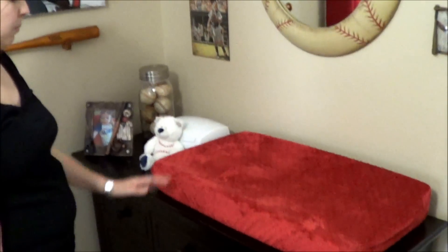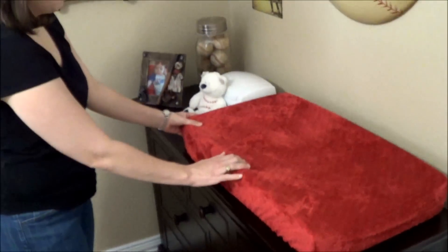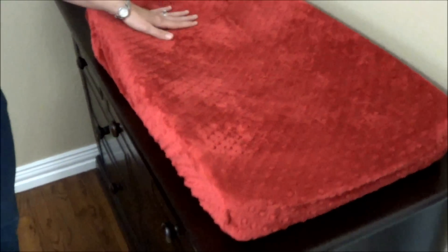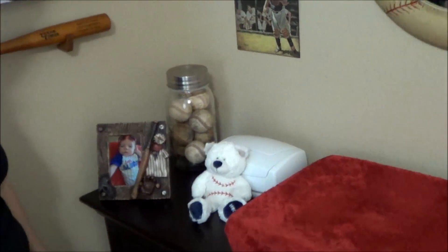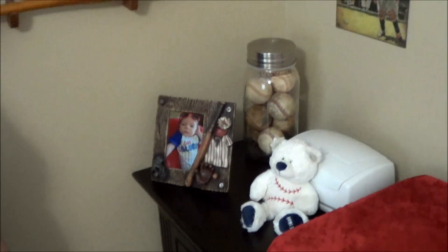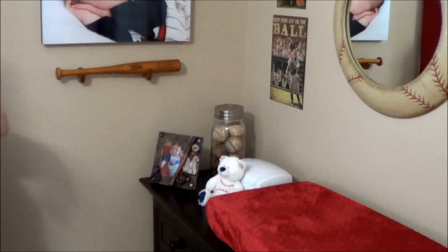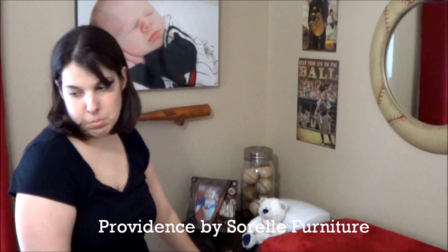The first area is our changing pad area. We found an actual changing pad at Bye Bye Baby or on Amazon. We also got a changing pad cover — we couldn't find any red in the store, so we went on Etsy to Little Owls and Nests to order a minky changing pad cover. We got this little bear from our local Christian store. A lot of the decorations in this room are from Hobby Lobby — they had great vintage baseball decorations: the frame, two metal pictures, the mirror, and the light switch plates. This furniture is from Bye Bye Baby — it's Sorrel by Providence in dark espresso.